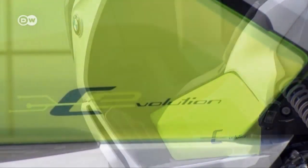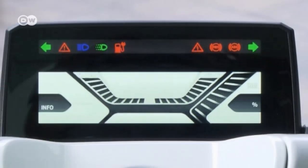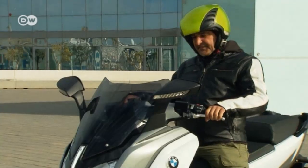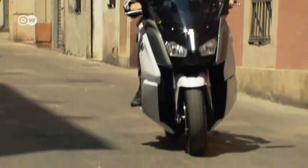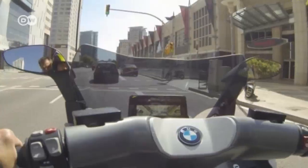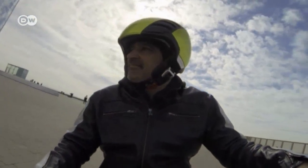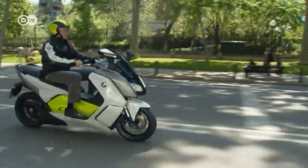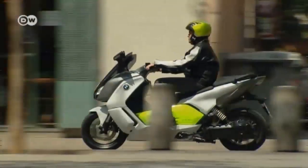Reiner says starting up takes a little time, but then you press the button and off you go. The C Evolution is the first electric scooter from BMW, and despite running on batteries it's no weakling. We can give it to a biker like Reiner in good conscience — the e-scooter can zip from 0 to 50 kilometers per hour in 2.7 seconds and reaches a top speed of 106.2 km/h.